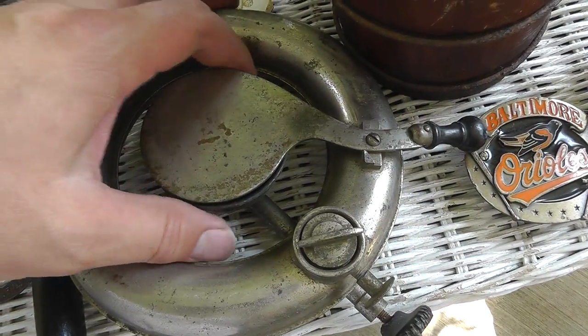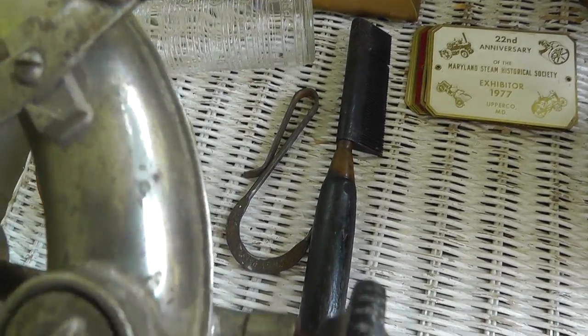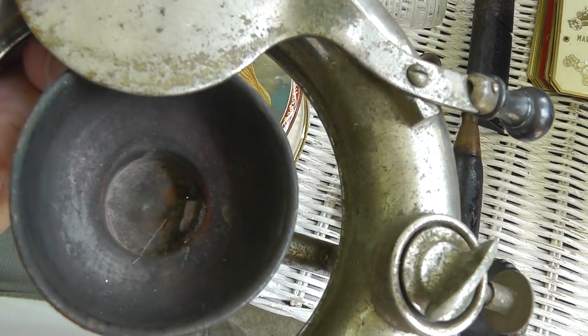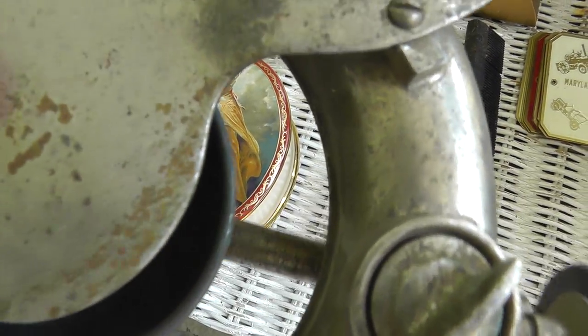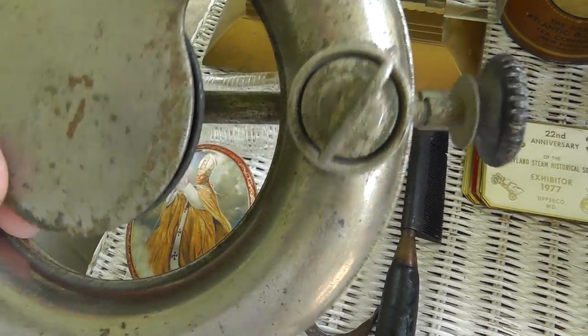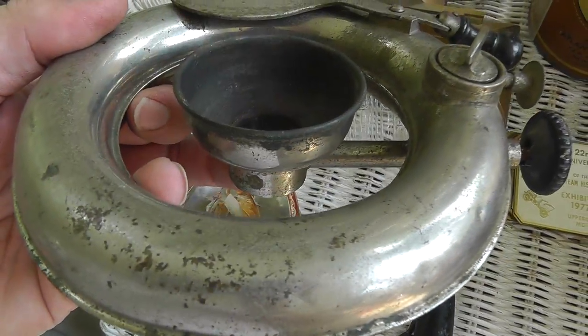The lamp — there's no wick to this, it's just got a valve back here. It reminds me of a miner's lamp. I think it's carbide that goes in here — put some carbide in it, some water, and I think that's how it lights. No maker's mark anywhere on it. Really neat piece, never seen anything quite like it. I paid $8. Not sure what I can get for it, but I think I'll do well.